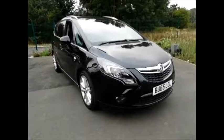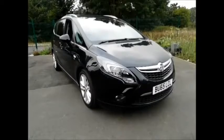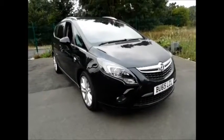Welcome to Now Vauxhall. Here today we have a lovely Vauxhall Zafira Tourer 2-litre diesel SE 5-door automatic model, finished in the colour black.